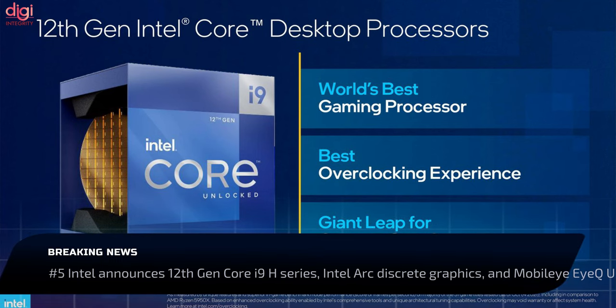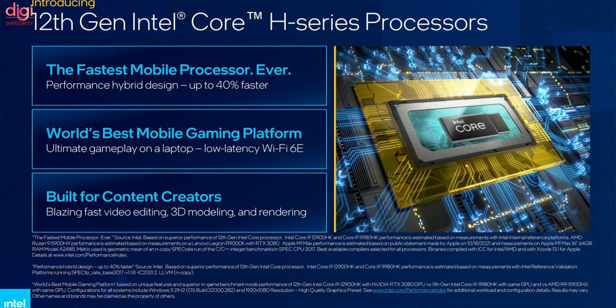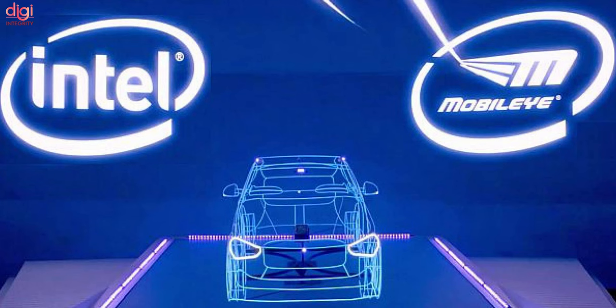Intel has launched eight new 12th-generation Intel Core H-Series processors along with the flagship Intel Core i9-12900HK chipset. The chipmaker also introduced the Intel Arc discrete graphics platform, which will be shipped to OEMs. Intel's Mobileye branch also announced the new EyeQ Ultra processor for autonomous vehicles.